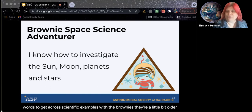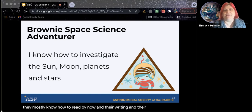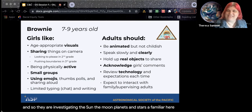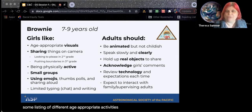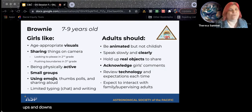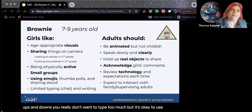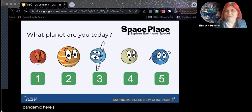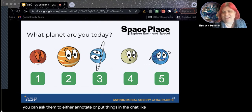When you're talking about astronomy concepts, make sure you're using fun graphics — these are from NASA Space Place — and use simple words, like 'the moon always keeps the same face towards Earth.' For Brownies, they're a little bit older — they mostly know how to read and they're writing and exploring, and they are investigating the sun, the moon, the planets, and stars. Here are some age-appropriate activities: using emojis and thumbs up/down. You really don't want to type too much. Because Brownies know how to use the chat, you can ask them to annotate or put things in the chat, like 'What planet are you today? How are you feeling?'